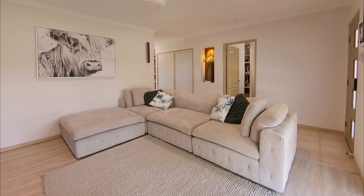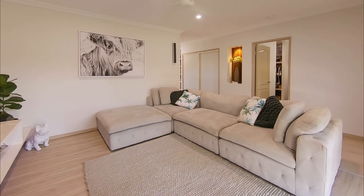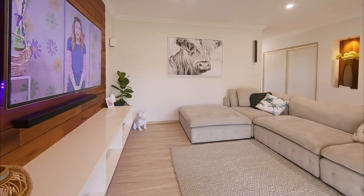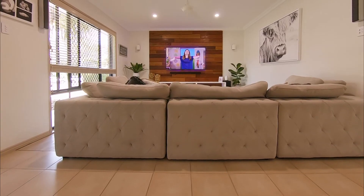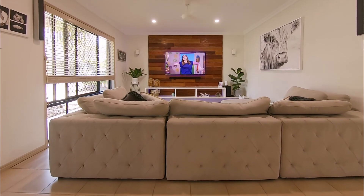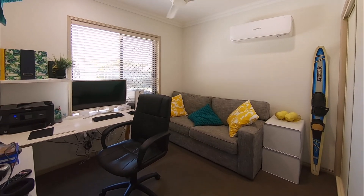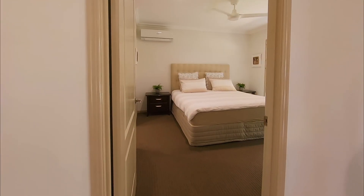There is also a separate lounge or media room where you'll enjoy watching your favourite television series or the latest blockbuster movie. Cooling off over the warmer summer months is as simple as turning on the reverse cycle split system air conditioning, which covers the rear bedroom and the main bedroom as well.